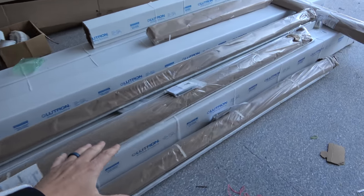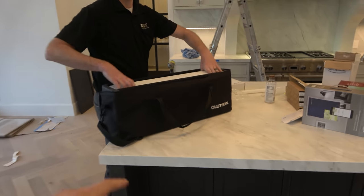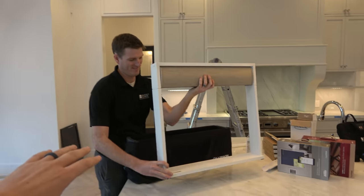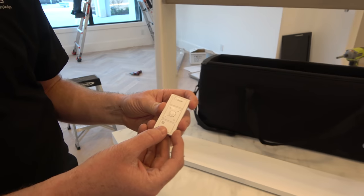These are some of the blinds we chose for our house. They are Lutron Shading Solutions. Look at this thing — it's a box. You open it up and blinds come out of this box. I've never seen anything like it. Look at the hinges, it has screws inside of it. These are the Picos that will actually control it — so this will be the remote.